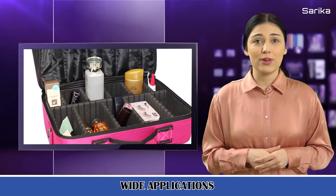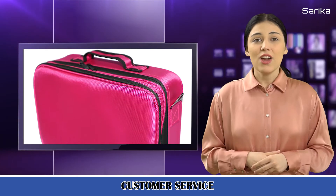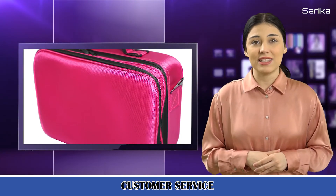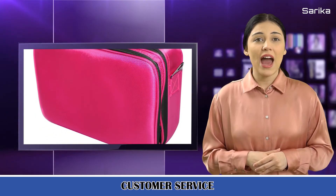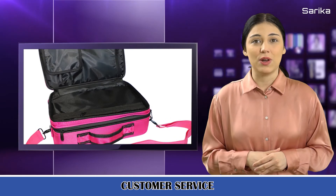You can bring your cosmetics anywhere. Quality Assurance. We pride ourselves on outstanding customer care. We have the best selection of products at affordable prices. If you have any issue, please do not hesitate to contact our customer service.